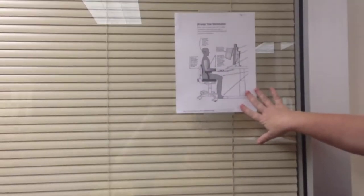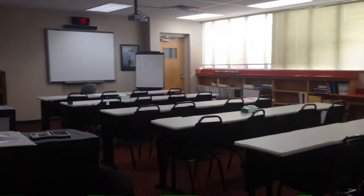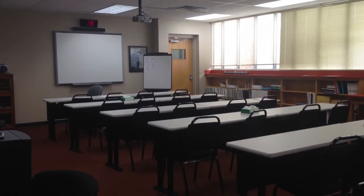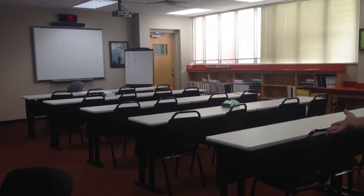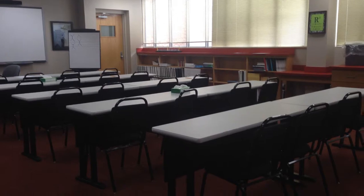I have ergonomics posters throughout the room so students can see how to take care of their backs. In the classroom area we have stationary chairs. That prevents a lot of the rolling chair problems — a lot of the tripping, falling, and horse play.